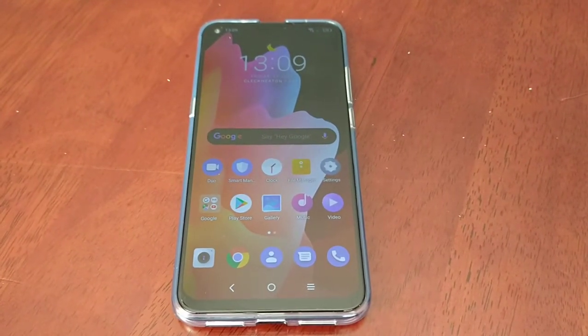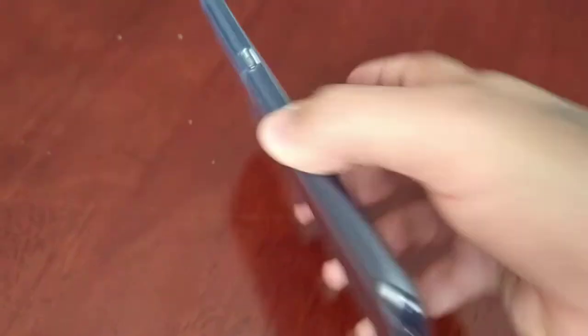Hey, it's your boy the Android Doctor back again with another video. I'm here with my brand new TCL 10L.